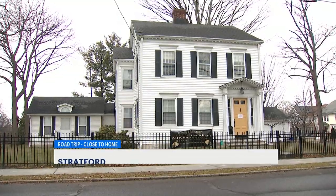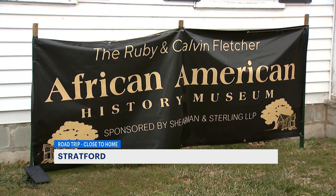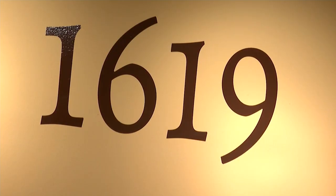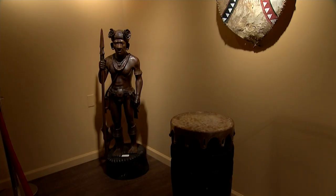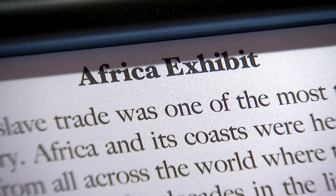This is the only African-American history museum to date that I know of in the state of Connecticut and possibly New England. I'm Jeffrey Fletcher. I am the president of African-American Collections Incorporated. When you arrive at the museum you will be going through a chronological tour — a journey, so to speak — and it will start on the continent of Africa.